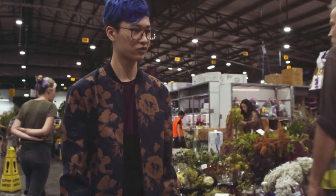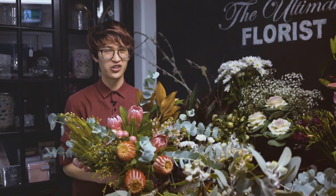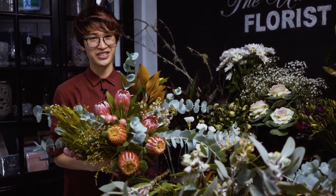Things that would surprise you about my job is that being a florist is not as easy as it looks. There's a lot of hard work, a lot of early mornings and long days, and a lot of buckets to scrub.